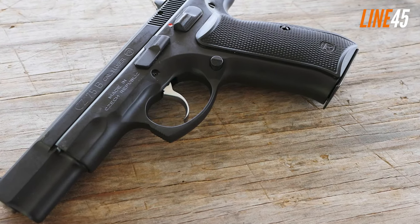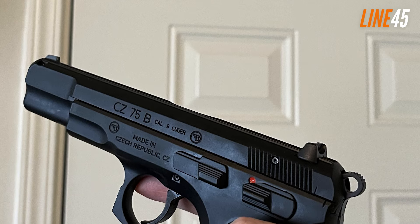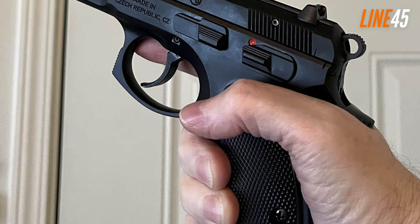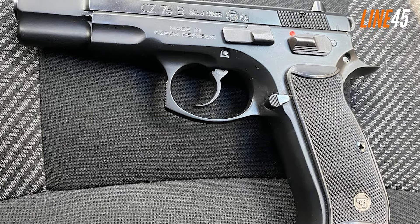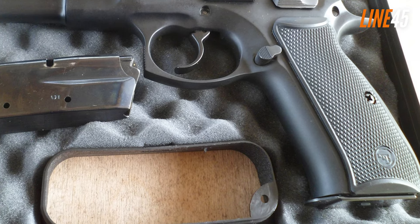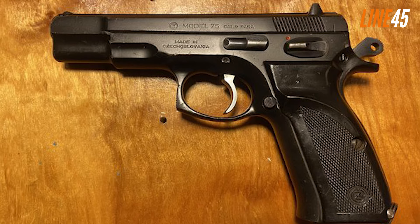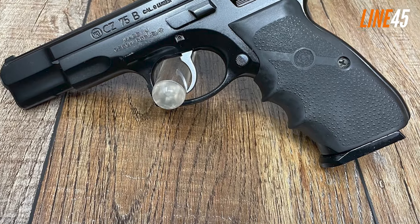The CZ 75B is a high-capacity gun offering 16 rounds of 9mm in the magazine plus one in the chamber. This double-action/single-action pistol includes multiple safeties: a firing pin block, a safety stop on the hammer, and a manual safety. It offers fantastic accuracy within 25 yards — one reason being that its slide sits inside the frame, allowing tighter lockup and fit, which enhances overall accuracy.